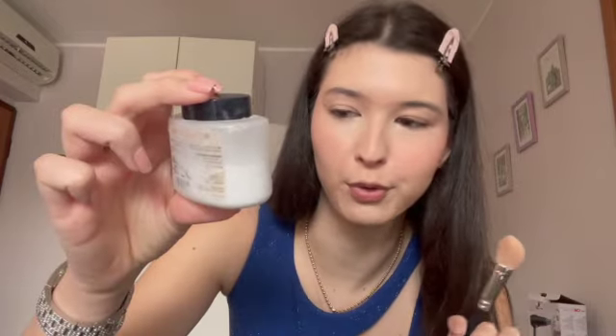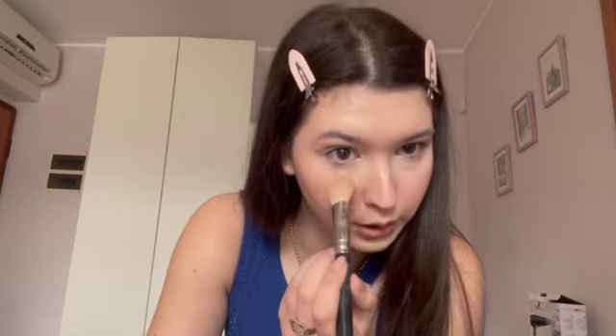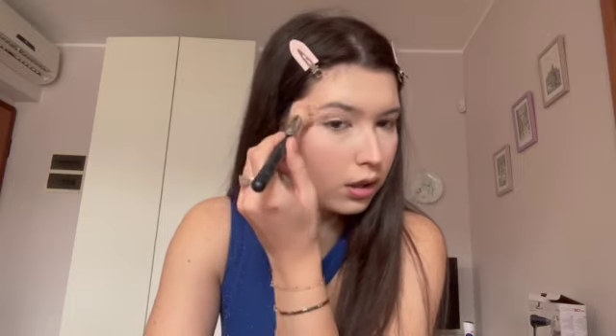Now, powder. I'm using the Makeup Revolution white baking powder. It is a really good product, honestly I like it. A very popular one is the banana powder but I didn't find it, so this is good. I don't want to let it sit too long because it will be too powdery. I'm putting it under the under-eye area, on the forehead, on the nose, on the chin, and here on the neck as well.